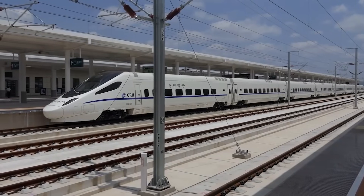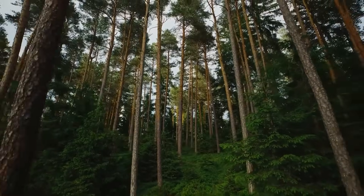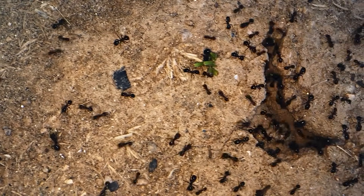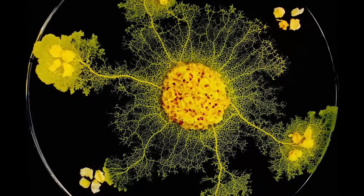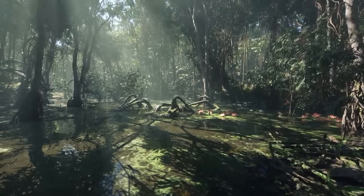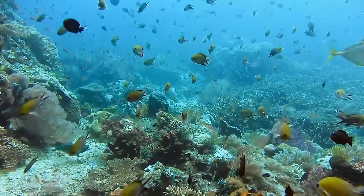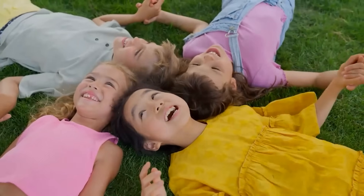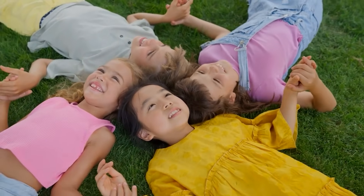If a blob of slime can teach us how to design better railroads, what else might be out there? Every forest, fungus, and living system could hold blueprints for solving our biggest challenges in energy, architecture, even medicine. But many of these systems are disappearing. We are burning through ecosystems faster than we can study them. Every time a species vanishes, we don't just lose beauty — we lose ideas. We lose intelligence we haven't even discovered yet.